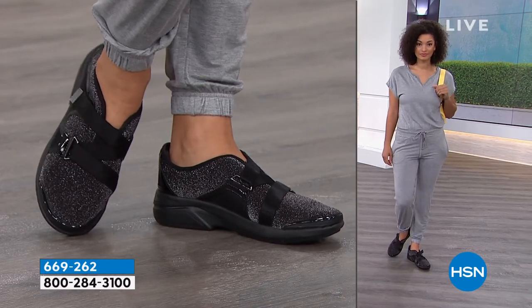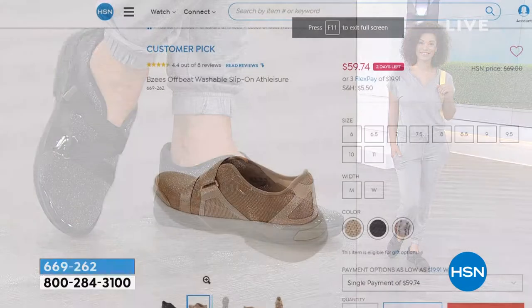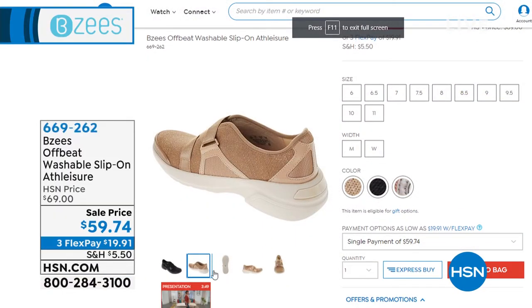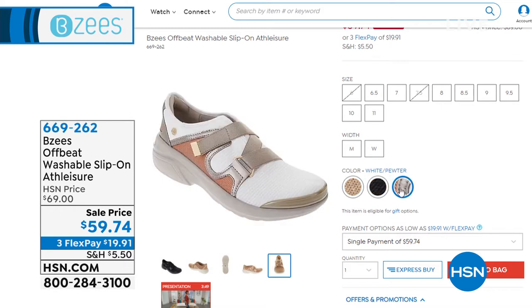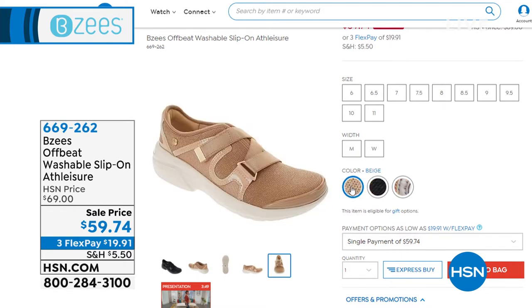I usually compare it to Christmas tinsel but woven in — so it's not a finish or glitter, you don't have to worry about any of that coming off at all. Your three colors in sizes six through 11 with half sizes and medium and wide width. $19 and change on a flex payment.